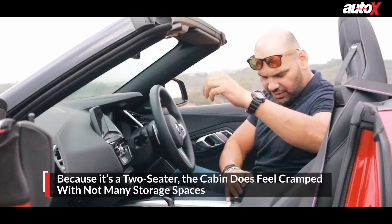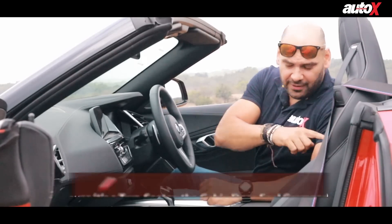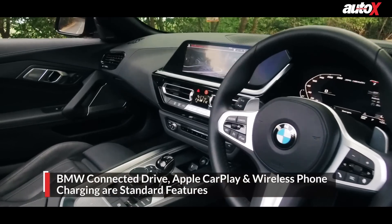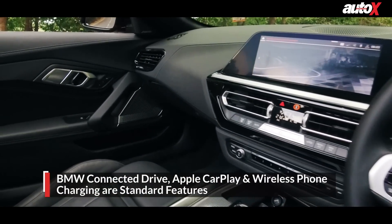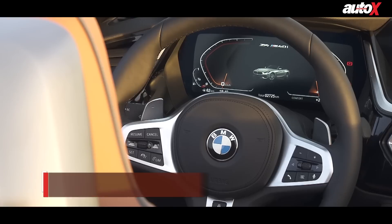It's got decent storage compartments — you've got one up front with two cup holders, a USB charger slot, and a net pocket at the back. Overall there are a lot of features in this car. As you'd expect, it's got BMW ConnectedDrive, Apple CarPlay, and wireless charging.